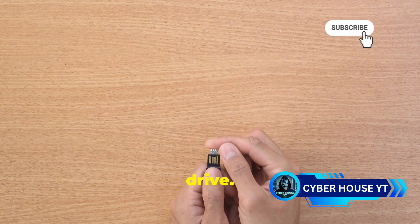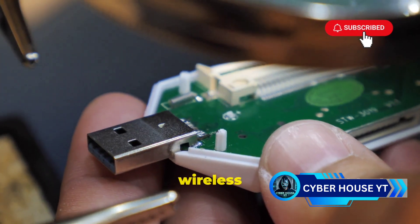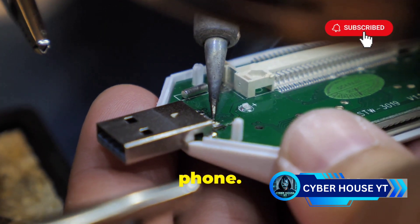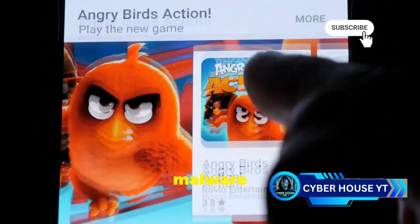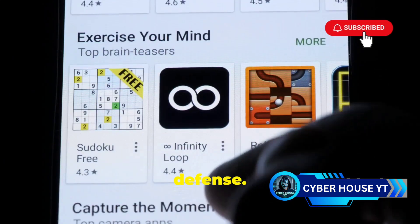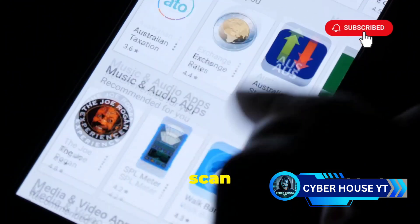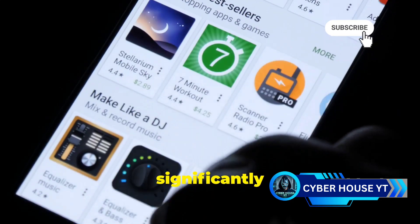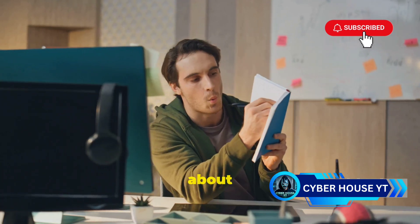There's also the old-fashioned USB drive method — still very effective even in the age of wireless everything. Plugging an infected USB drive into your phone can introduce malware. Always be cautious about the sources of your USB drives. The best way to avoid malware is to be careful about what you download and where you browse. Stick to official app stores, be wary of suspicious links, and scan USB drives before plugging them in.